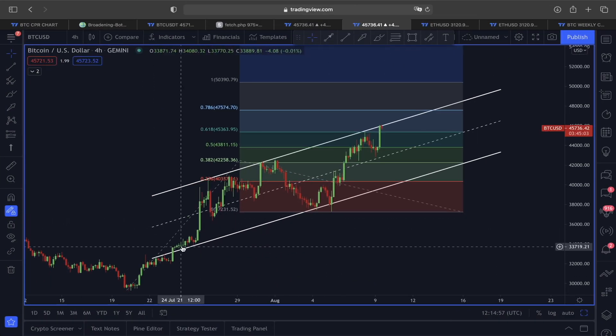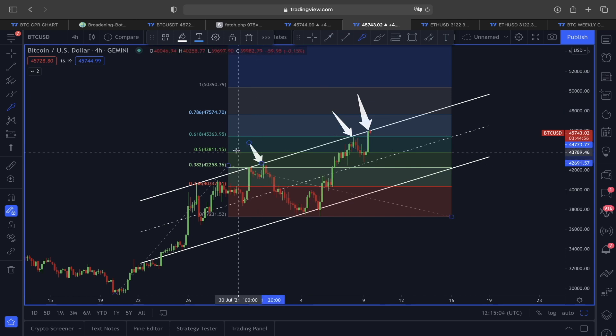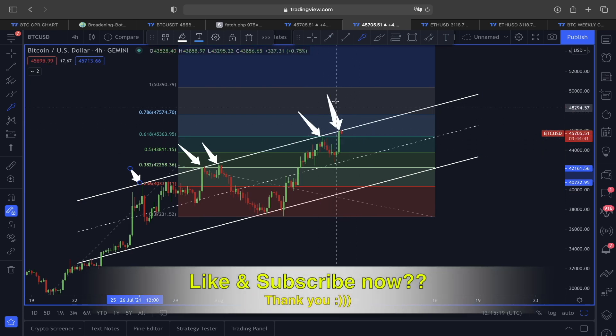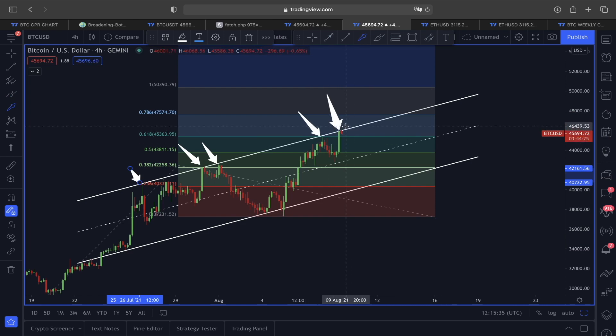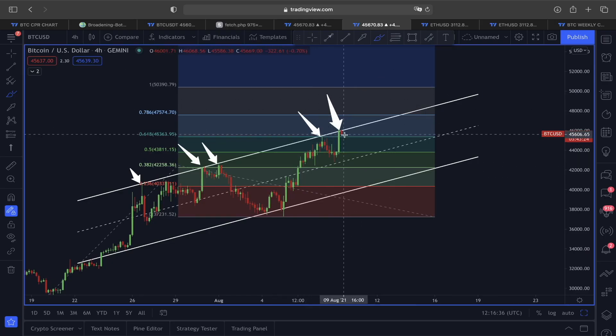Now let's look at Bitcoin's price action in a four-hour time frame using the ACNE channel and Fibonacci extension lines. According to this, in the price compression section, whenever we have seen price movement towards the upper line area of this ACNE channel, after that we saw a very strong rejection and pullback. Exactly around this area you can see we are also witnessing this rejection, and also rejection from the CPR line — around $46,100 this is going to be a very strong resistance line for Bitcoin. At the same area we are also finding strong rejection from the upper line of this ACNE channel.